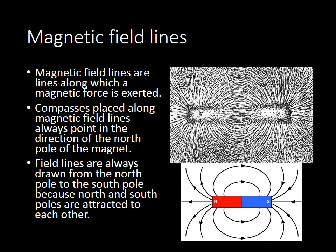When we take a compass and place it along one of these field lines close to the magnet, it's going to point in the direction of the north pole of the magnet. Field lines, when we draw them in a diagram, are always drawn from the north pole to the south pole because the north and south poles are attracted to each other. If we had two magnets, the field lines would look somewhat different — a north and south pole close together would show attraction, while like poles together would show repulsion with lines of force showing they are pushing against each other.